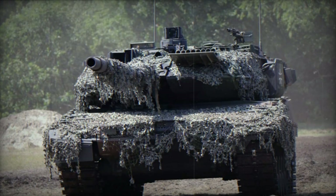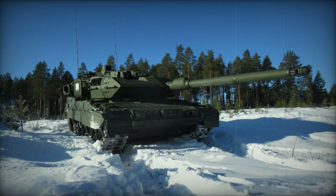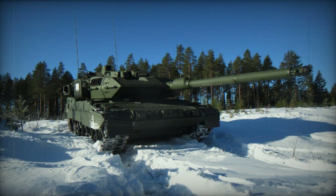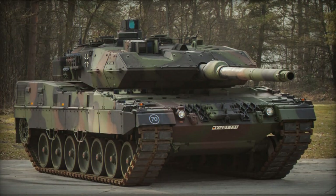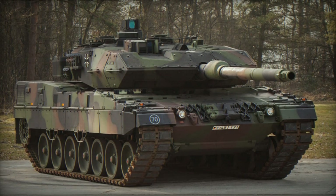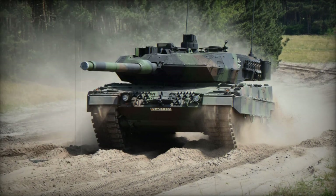The tank features an advanced panoramic commander's sight with thermal imaging, improved over the Leopard 2A6 capabilities. It includes additional cameras for long-range surveillance for both the commander and gunner. The vehicle is equipped with a battlefield management system, advanced command and control equipment, and front and rear thermal imaging systems for the driver.